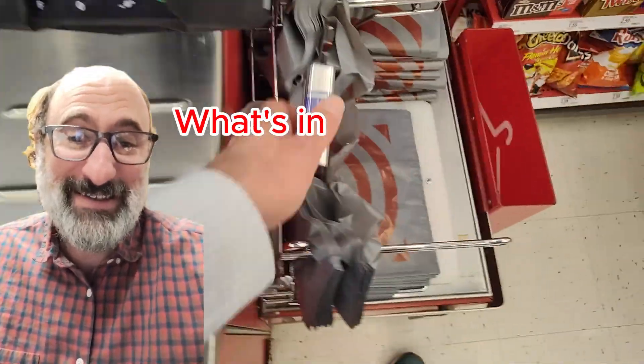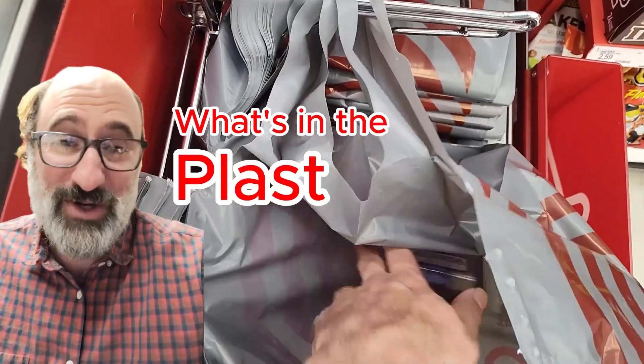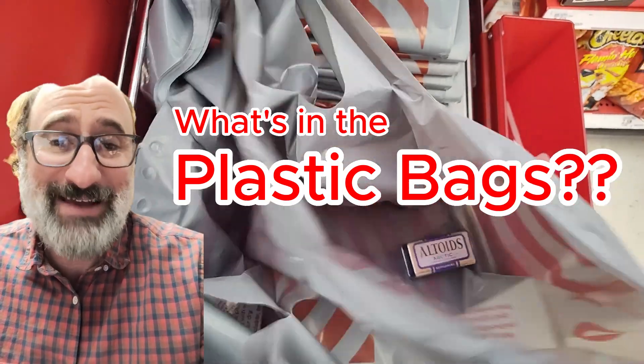Take a guess — what am I looking at this time? Everybody's wondering what is going on with these plastic bags. They've got a smell. I don't know if anybody else has noticed this, but these Target bags smell horrendous.